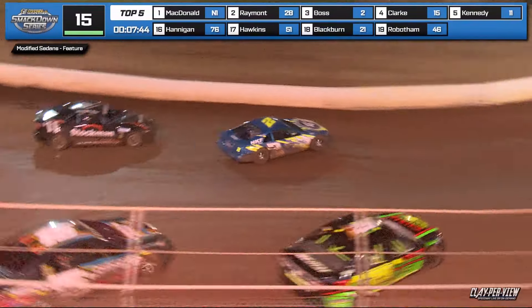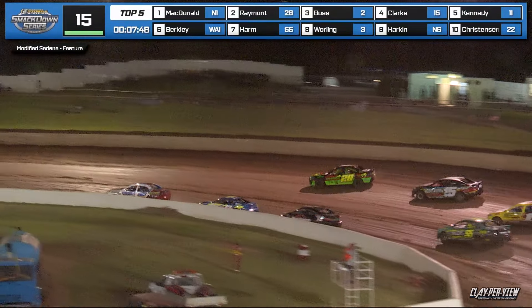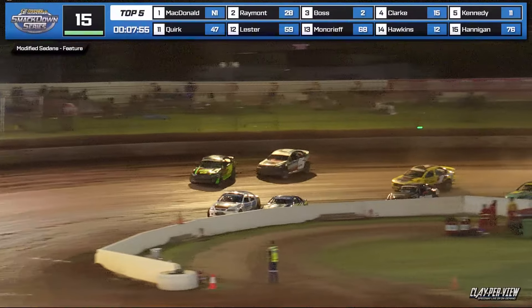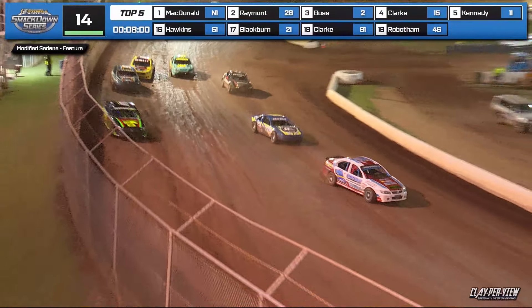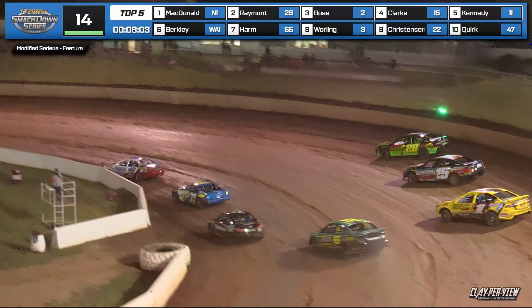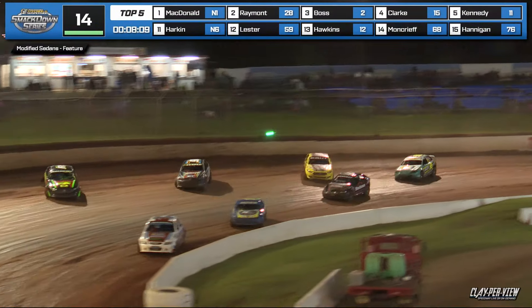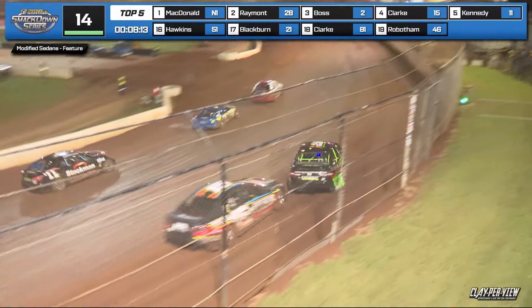Busy at the front. J-Rab and Mac doing a ripper job, got a lock down on the bottom. But Raymond switches back to the top — Clark, Berkeley, they're all running the top. Boss, Kennedy all on the bottom. Look at this battle — seriously, look at the battle at the front of the field. The best operators in the country, and the best track for Modified today in the country. The 50th National Modified Sedan final has to be held here in Toowoomba.